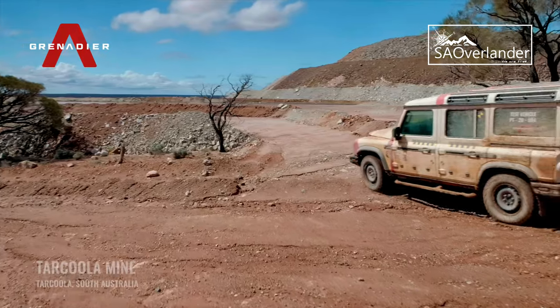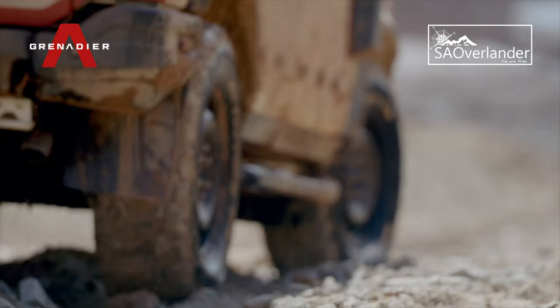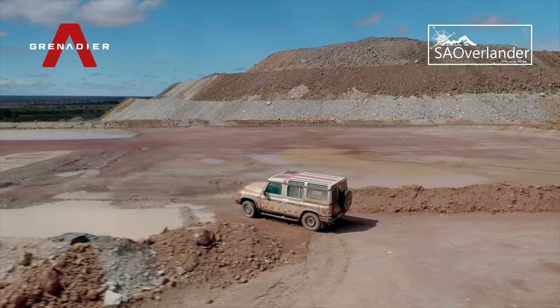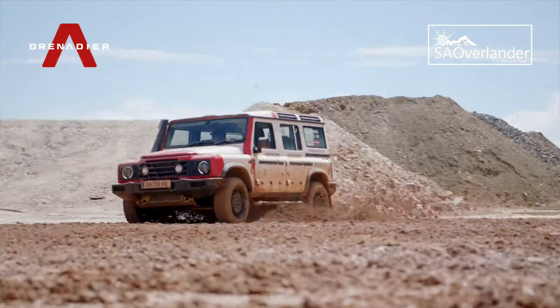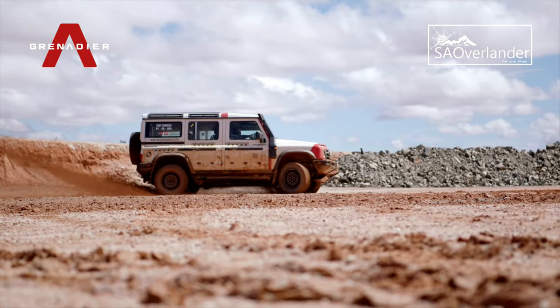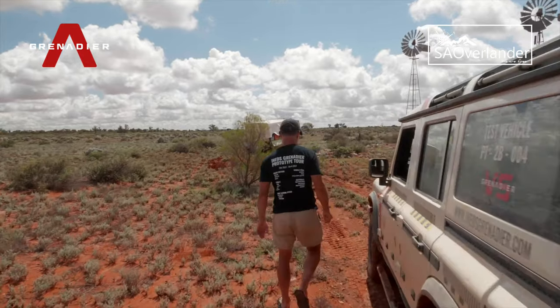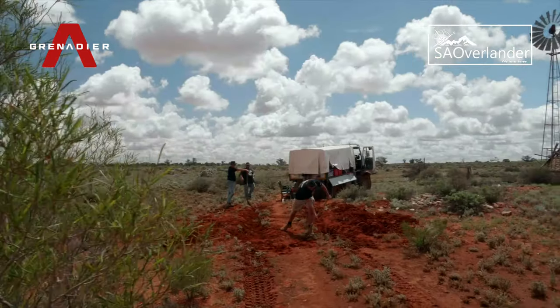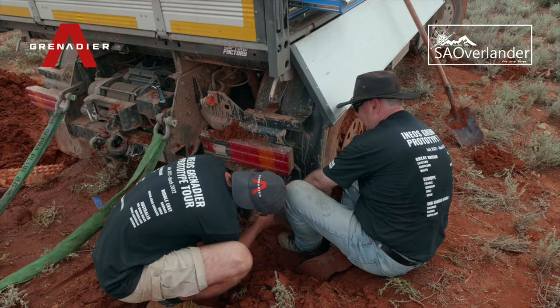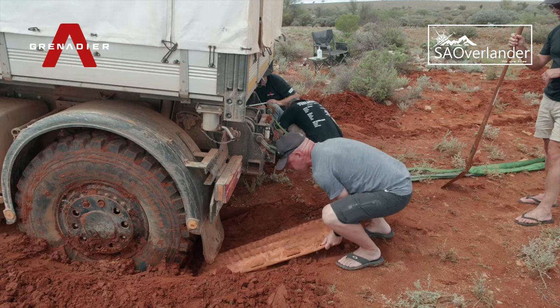Due to the intense rainfall and subsequent torrents of runoff, it had created uniquely challenging conditions for the Grenadier, which the team were quick to throw at the vehicle and put to the test. The mix of outback terrain and heavy rainfall had created an unsurpassable quagmire that was enough to catch out even the most hardcore of vehicles. Luckily, a capable 4x4 and a knowledgeable team were close by to lend a helping hand.